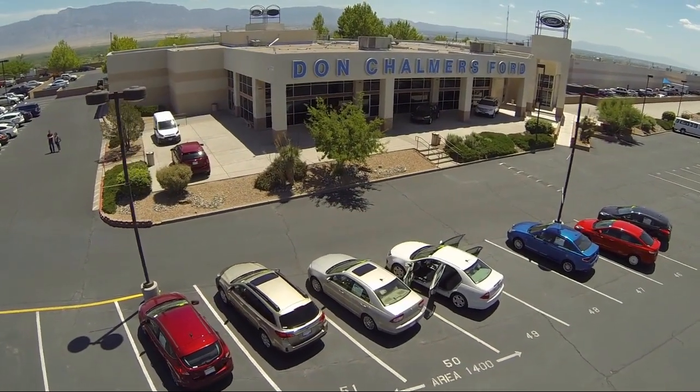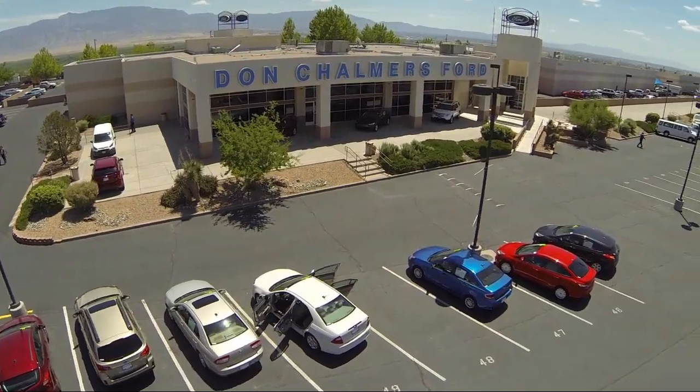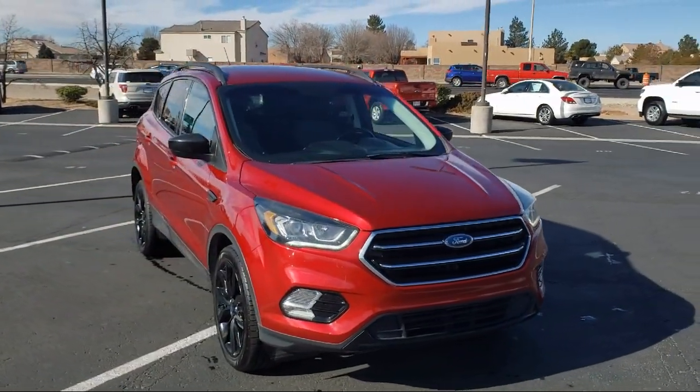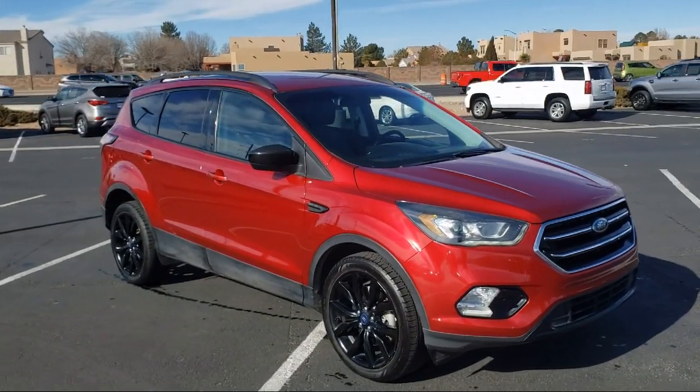Welcome to Don Chalmers Ford, and here's a look at another one of our vehicles from our great selection. It comes equipped with Sirius XM satellite radio, fully automatic headlights, keyless entry, and a rear view camera.